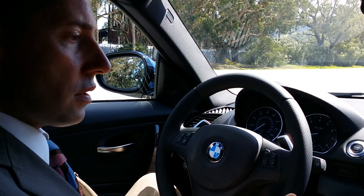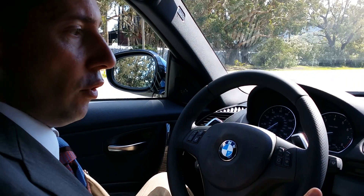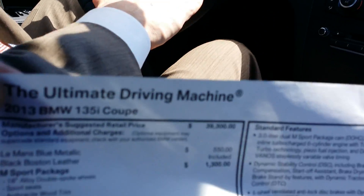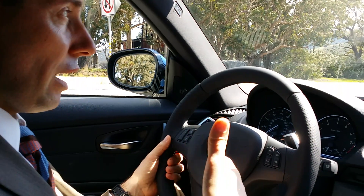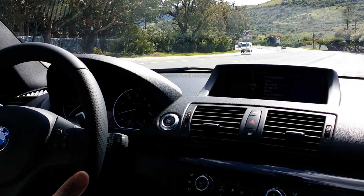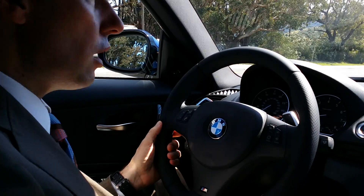BMW does a seven-speed DCT transmission and puts it in a few cars. The one we have today is a 2013 135. The reason I took it is that this is on the lower end of power, which will allow me to get to a little bit of speed and demonstrate it, versus if you take an M3 or M5 — there's just too much power and you go 70 miles an hour in second gear.